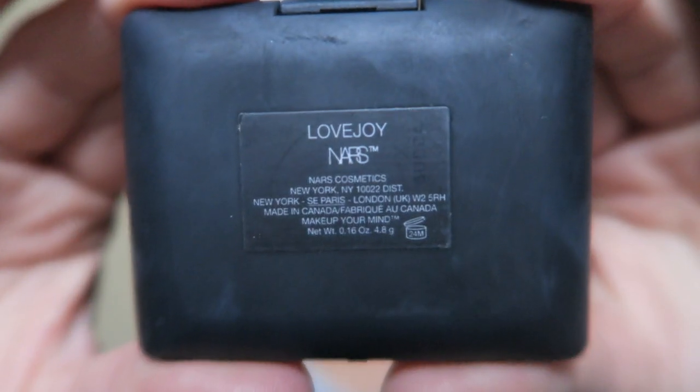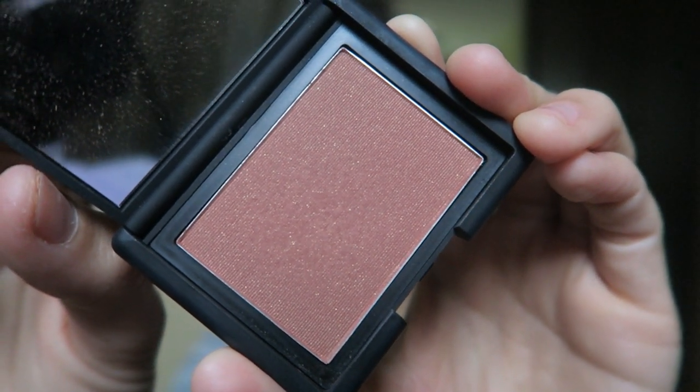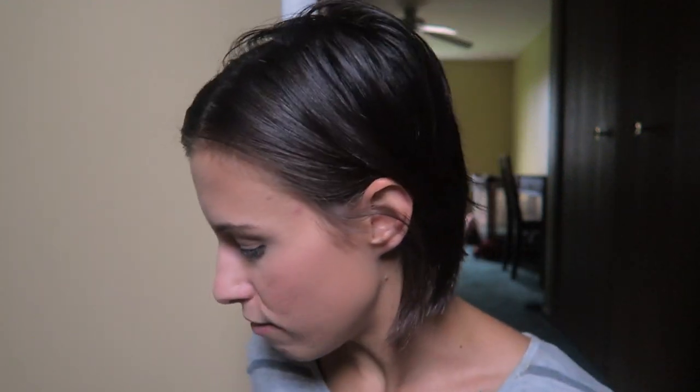Then I'm going to take this blush — this is the NARS Lovejoy blush. I specifically love it for fall because it's such a nice rosy brown color. It's like my favorite blush ever. This is the Morphe E4 brush, which is technically a contouring brush but I use it as my blush brush — thank you Jaclyn Hill for that recommendation. It looks very natural and neutral, perfect for fall.